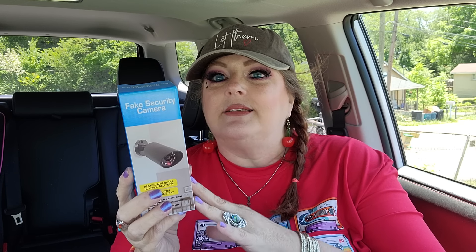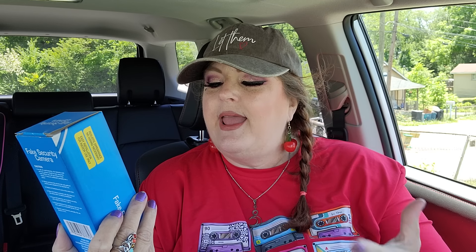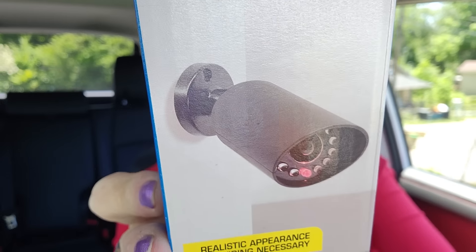Check this out - it's a fake security camera. I know you might think it's ridiculous but stuff like this is really a deterrent nowadays because a lot of people know they're getting recorded. How are they to know this one isn't recording them? You can put these at the corners of your house. It says realistic appearance, no wiring, easy installation. The world is getting crazy and the city I live in is getting worse by the day.